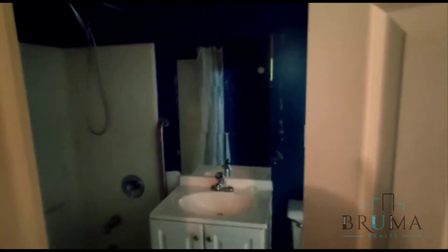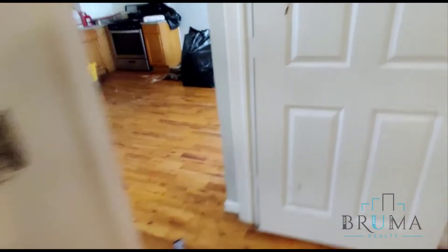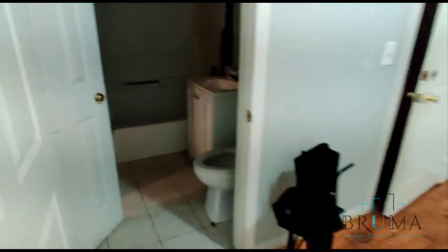There's a closet, and you also have access to the bathroom. The main door to the bathroom is from here.